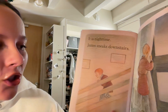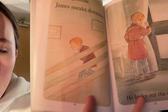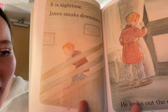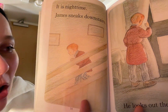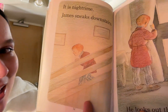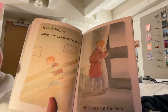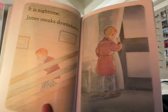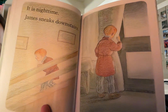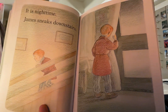It is night time! James sneaks downstairs. Now James is in his blue and white pajamas again and a little red robe, sneaking down the stairs ever so quietly. It's dark out and he looks sneaky, trying to be very quiet. He looks out the door — here James is peeking out of the curtains to look out the window into his snowy backyard.